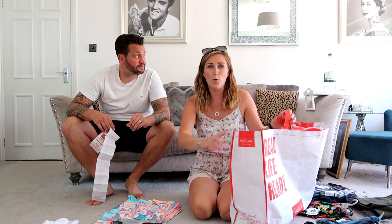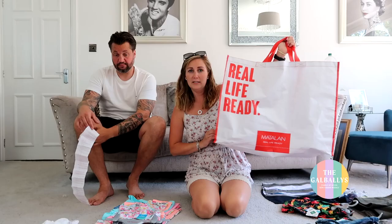Hi everyone, so this week we are bringing you a Matalan Summer Haul — all children's clothes. And what did we spend? We spent £351.50.